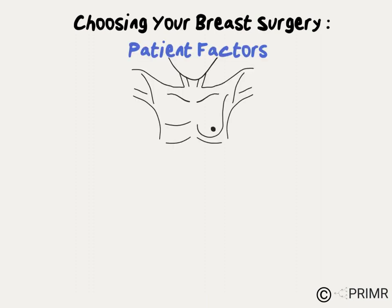Some women with breast cancer will have a choice between mastectomy and lumpectomy. In this video, we'll review some of the disease factors and some of the patient factors that can help you arrive at the right decision for you. First, let's consider the patient factors.